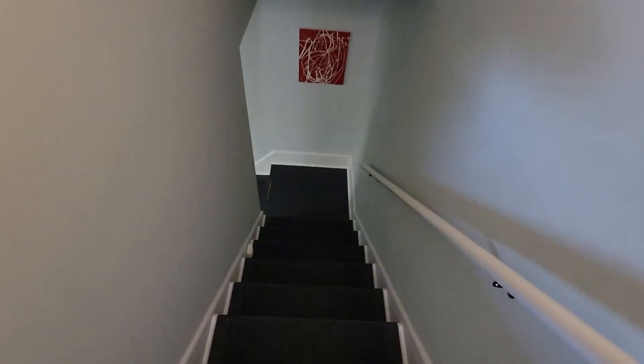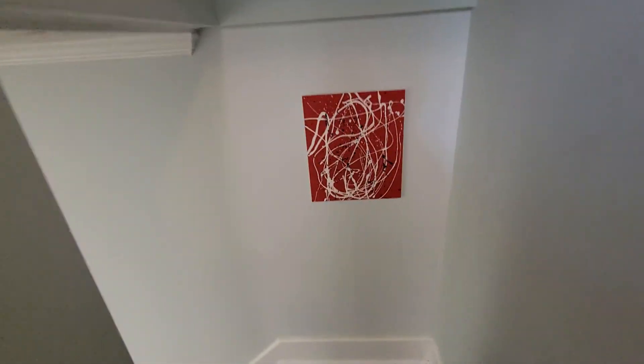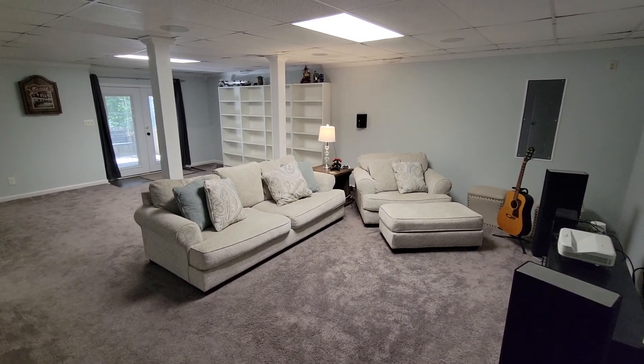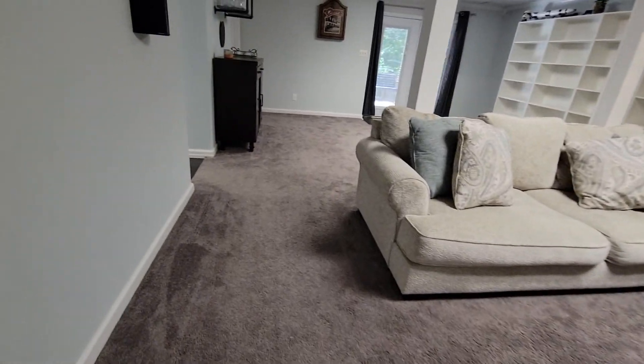Again, just marks on the wall, wear and tear — looks like some homemade paint jobs. Do have carpet down here. That definitely seems new, new wear.